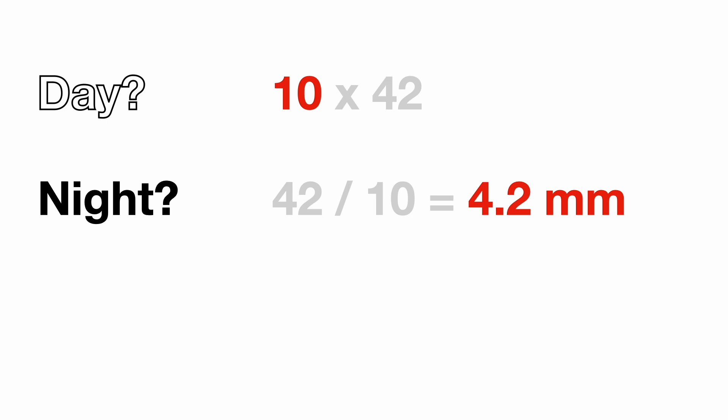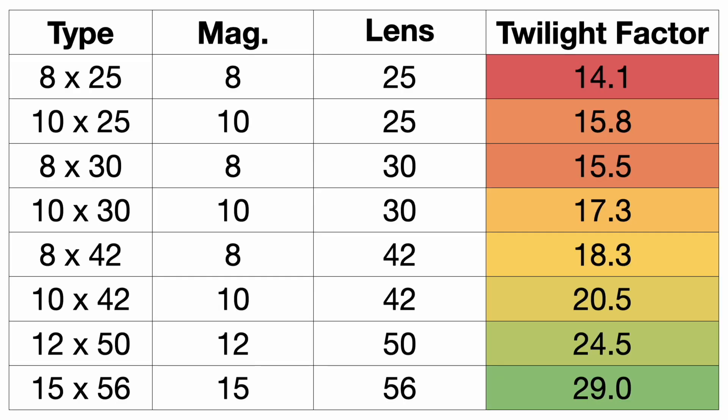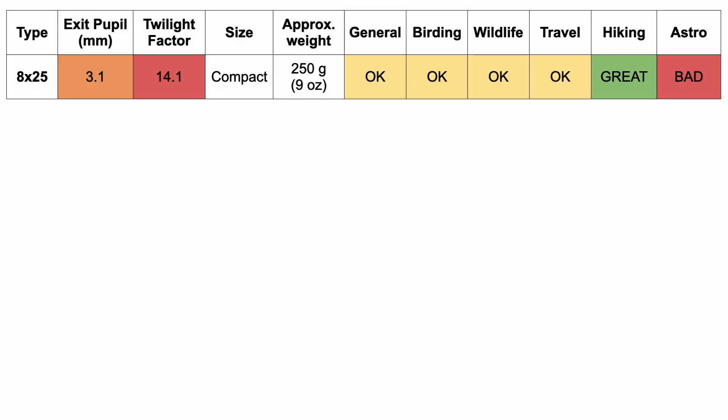In the twilight hours between day and night, you can use something called the twilight factor, which is calculated by taking the square root of the two numbers multiplied by each other. For 10x42 binoculars, we have a twilight factor of 20.5. The twilight factor improves steadily the larger and beefier the binoculars get. For each type of binocular I've calculated the exit pupil diameter, the twilight factor, the approximate size and weight — just to give an indication of roughly what to expect — and generally how good each type is for various applications.